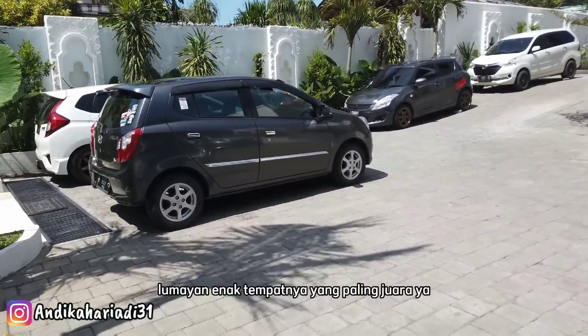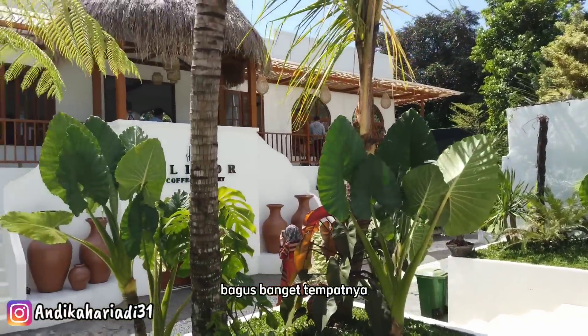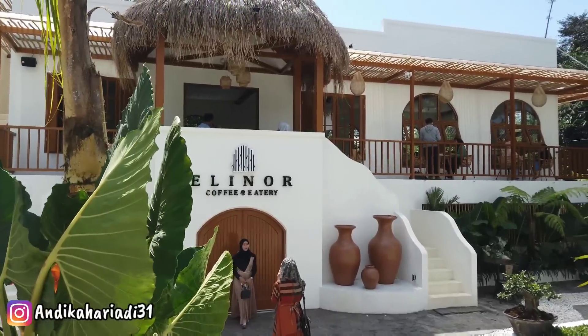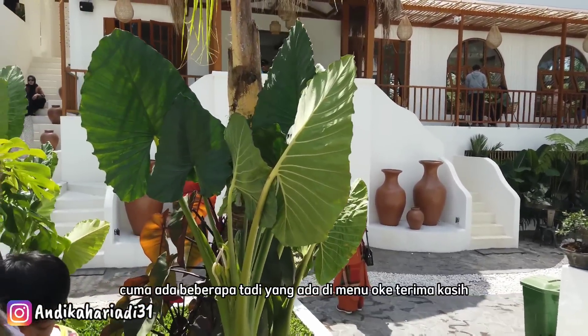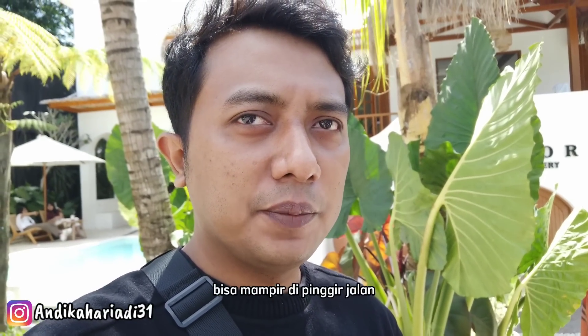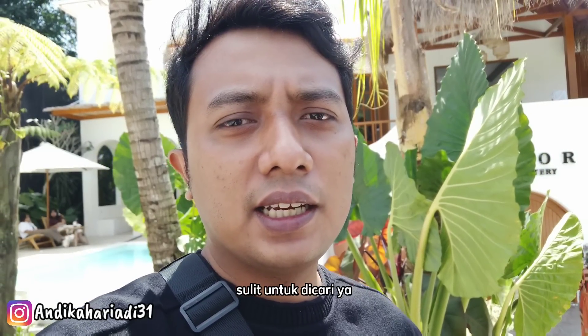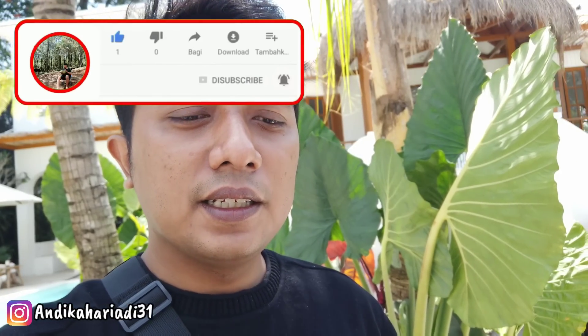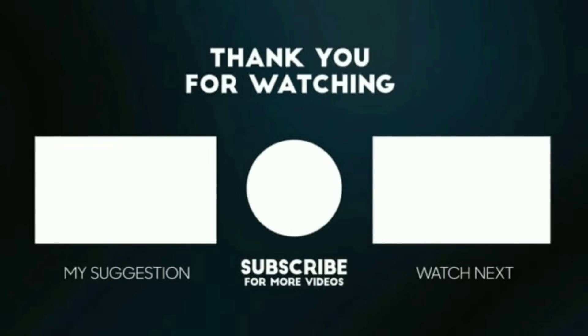Overall untuk makanannya, lumayan enak. Tempatnya yang paling juara ya, bagus banget tempatnya. Menunya nggak begitu banyak, dominan minuman coffee, dan makanannya cuma ada beberapa yang ada di menu. Terima kasih buat teman-teman yang udah nonton vlog di Elinor Cafe ya. Kalian bisa kesini di daerah Junrejo — kalau turun dari Mbatu atau mau ke Mbatu bisa mampir di pinggir jalan, dan tempatnya nggak terlalu sulit untuk dicari. Jangan lupa subscribe dan juga like video ini, share ke teman-teman kalian kalau berguna ya. Ketemu lagi di video selanjutnya, bye-bye, sampai jumpa.